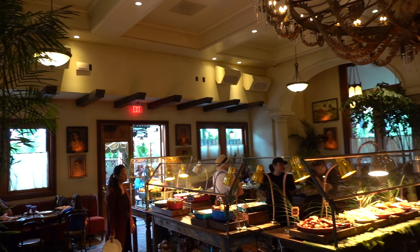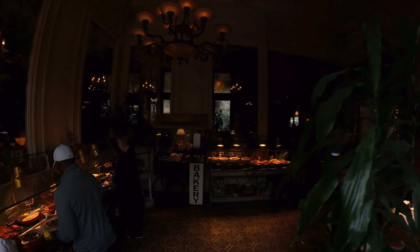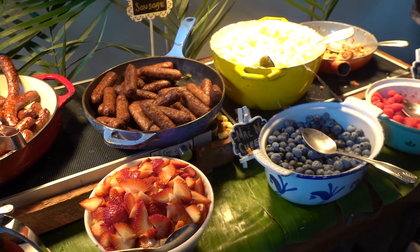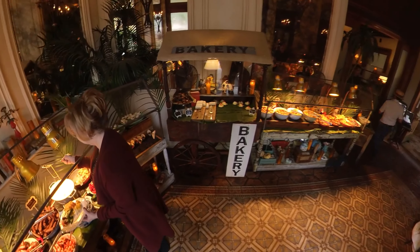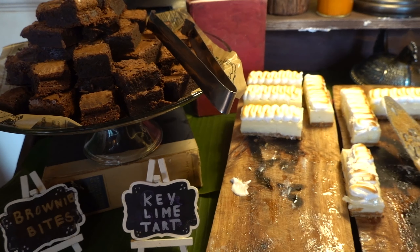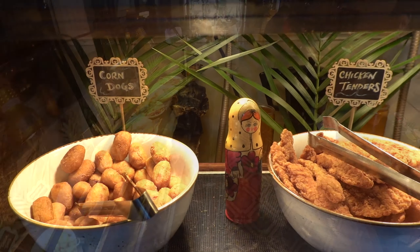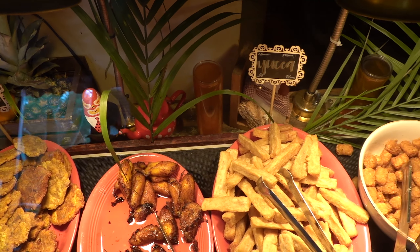Before we eat, let me show you around and see what they have to offer. When you first walk in to your left, you have breakfast items like french toast, bacon, chicken sausage, pork sausage, and fresh berries. Right next to that, there's a small bakery station for those who like to eat dessert first — that's where you'll find the famous tres leches cake, brownie bites, and key lime tarts. And right next to it, there's a kids section with corn dogs, chicken tenders, tater tots, tot stonis, fried plantain, and fried yucca.